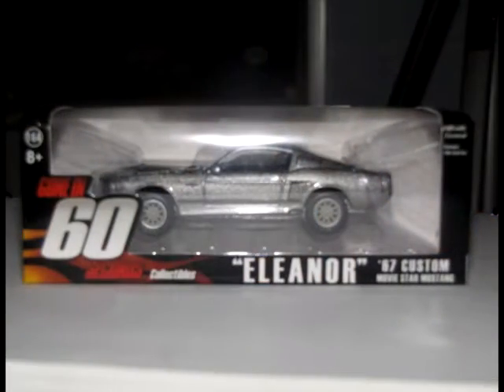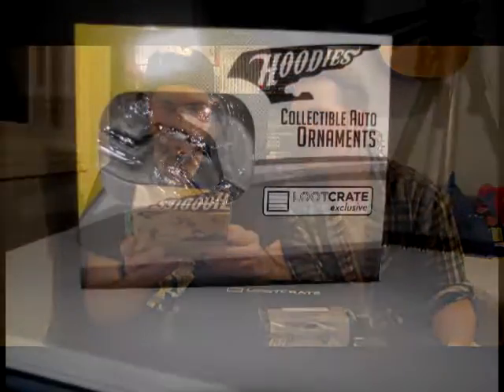Alright, I'll dig in here and pull that out. Gone in 60 Seconds — oh jeez. You seen that movie? Yeah, it was awesome. That's the one with the red button, right? It's got the button in the car, he pushes it, says go baby go. It's a Nick Cage movie. These are collectible auto ornaments, hood ornaments — Loot Crate exclusive.